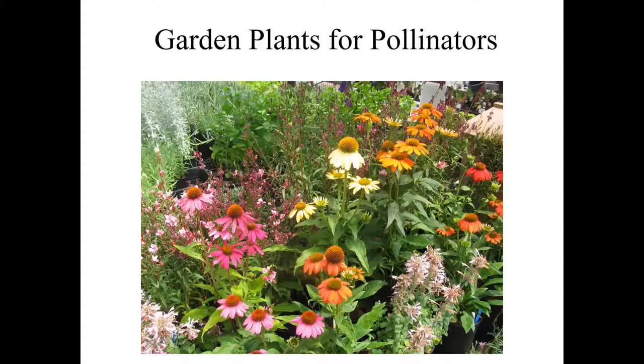Good morning. My name is Darren Morgan — for those of you who have not met me yet — and I'm the nursery manager here at Chouinard's. Today we're going to talk about garden plants and planting for pollinators.